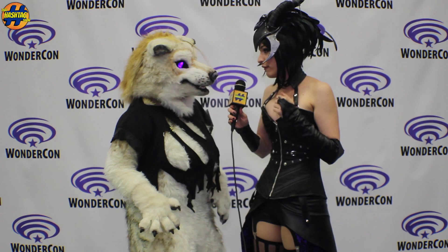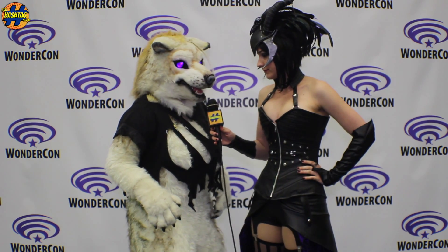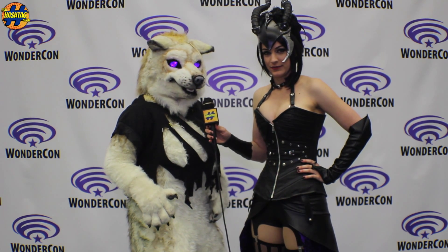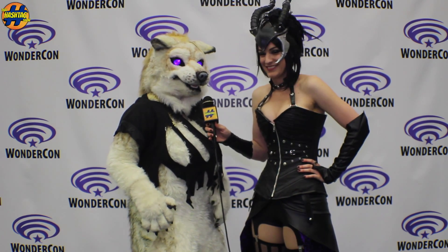So where can people find you to see more of your awesome builds? I have a Facebook page. It's Marchies Monsters — M-A-R-C-H-I-S, and then the word Monsters.